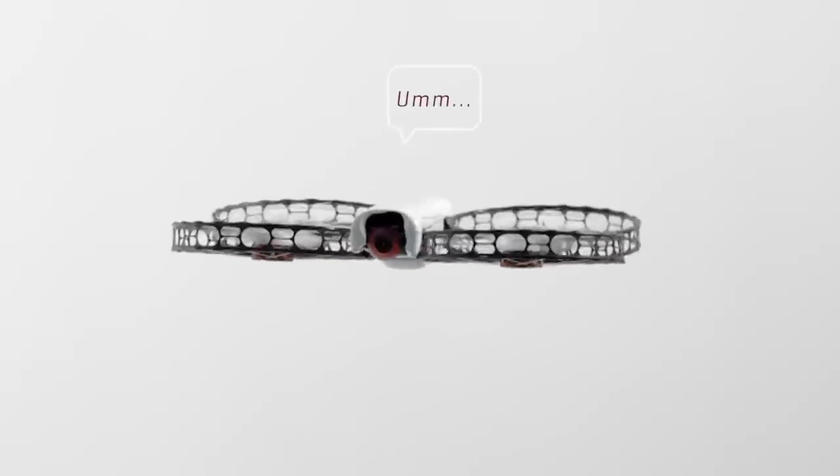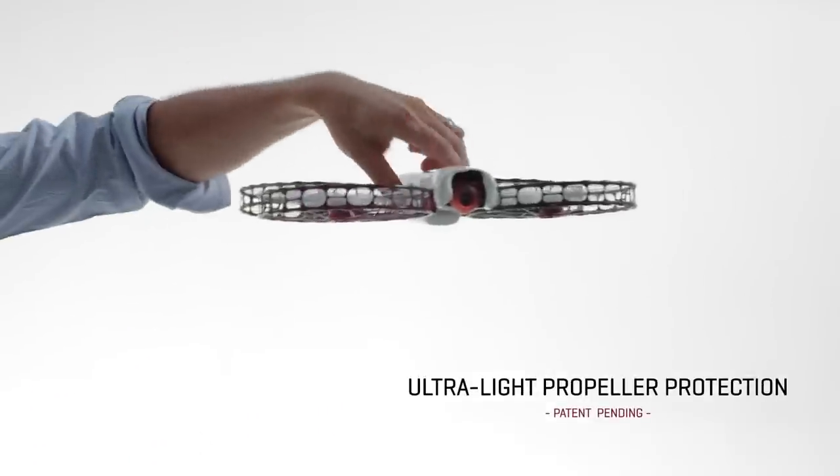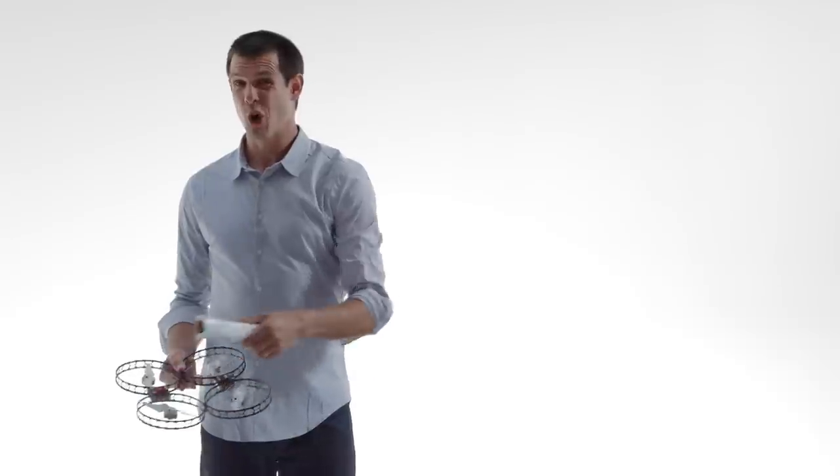Until now, you've needed dangerous open blades in order to get good wind performance, but it's kind of hard to have fun with a big flying lawn mower nearby. Ever try that with an open-bladed model? I wouldn't recommend it.